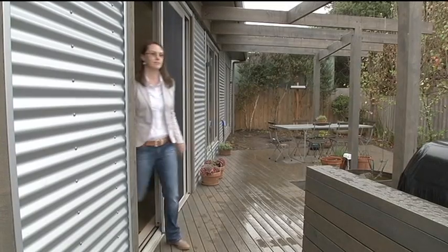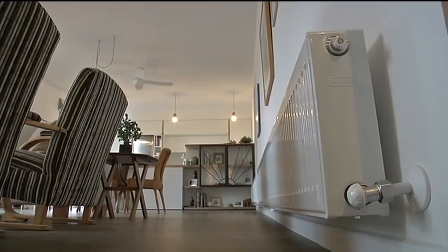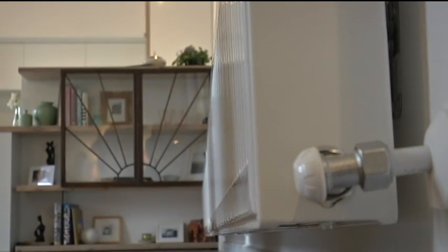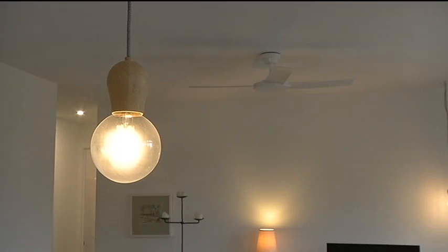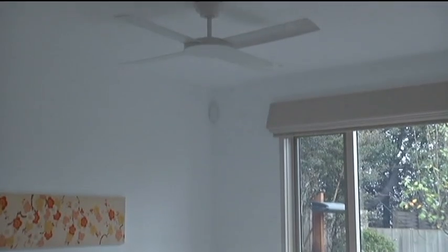Fleur Pittman moved into her new 8.5 star home in the Geelong suburb of Belmont less than two months ago. It's just the comfort — waking up in the morning in winter and the house is warm. Rather than spend on size, Fleur Pittman invested in features like reverse brick veneer, double glazing and LED lighting. She says all that will pay off when she gets her first power bill, as it probably has a tenth of the heating requirement of the average Australian home.